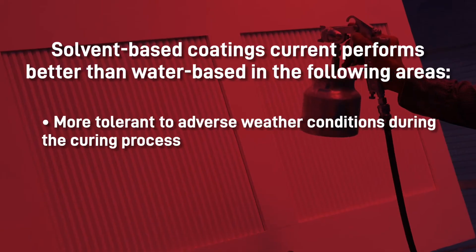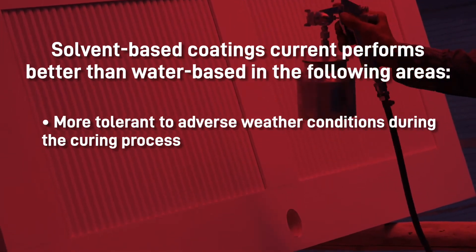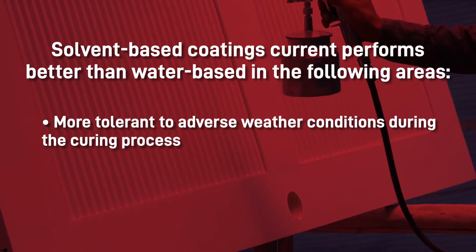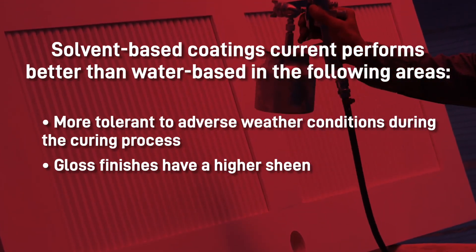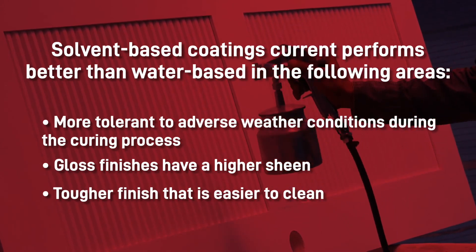There are still some areas where solvent-based coatings outperform water-based at the moment. They're more tolerant of adverse weather conditions during the curing process, and water-based paints take longer to dry in high humidity and lower temperatures. Solvent-based gloss finishes have a higher sheen, but water-based keeps its sheen better throughout its lifetime, and the finish is tougher and easier to clean, though it can become brittle with age.